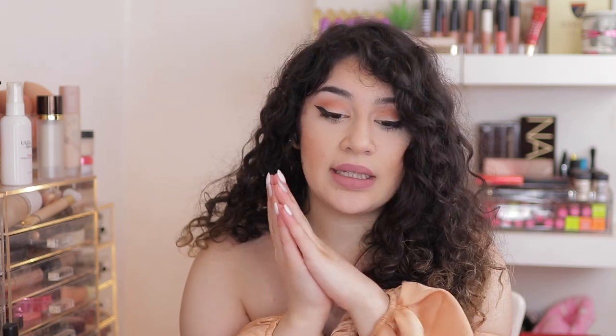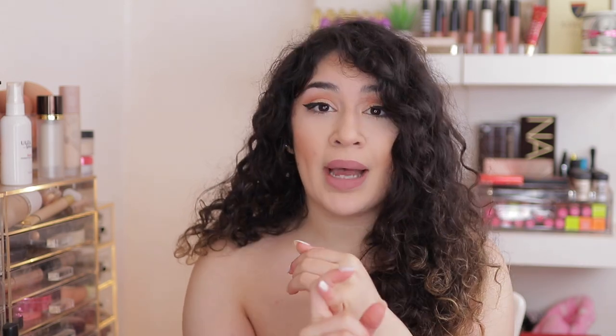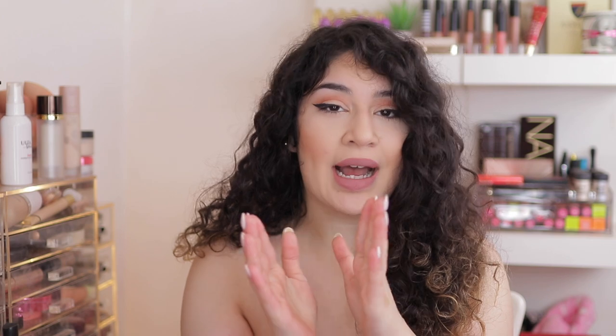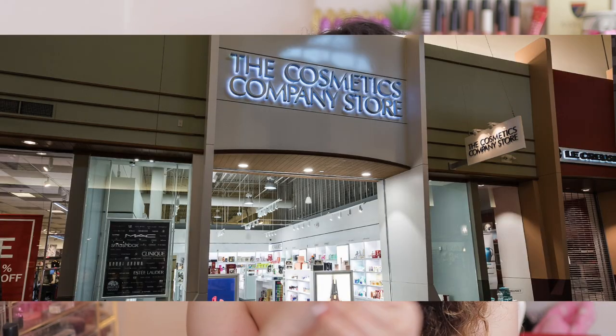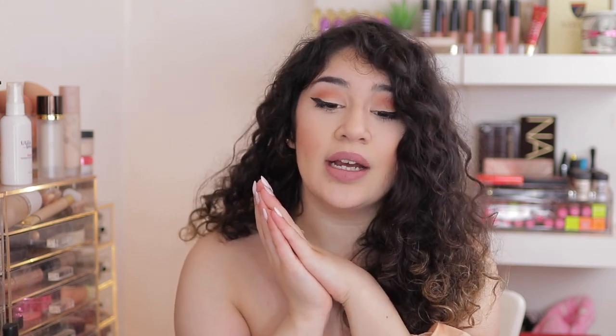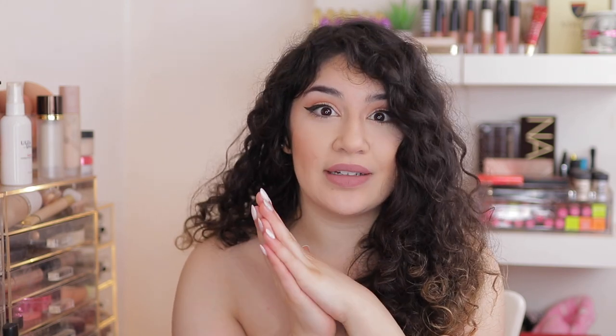The Cosmetic Company Outlet is basically an Estee Lauder company, so they sell everything that's under Estee Lauder. So they sell MAC, Bobby Brown, Smashbox, Tom Ford, Clinique — a bunch of brands that are underneath Estee Lauder — and it's all at discounted prices. So everything is on clearance, everything is cheap. And I just happen to have a Cosmetic Company Outlet very close to where I live, so I'm very lucky to find some high-end products for cheap prices.